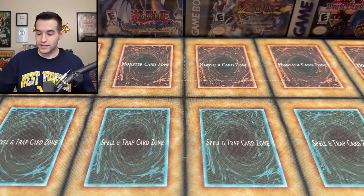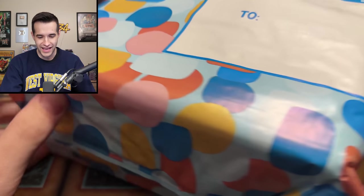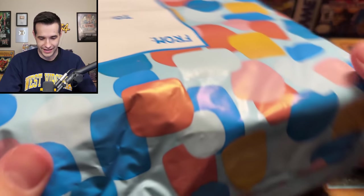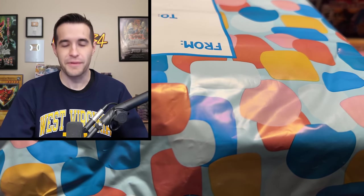I just opened the box up and it is all packaged in this birthday-looking thing — it's like a bubble mailer for a birthday. So I'm going to open this thing up and find out what's actually inside. Sounds like they're being stored in a tin maybe. Let me get this open. This thing looks really cool, I'm not going to lie.